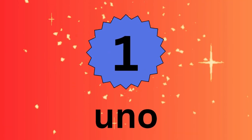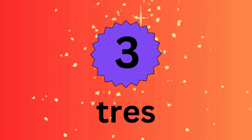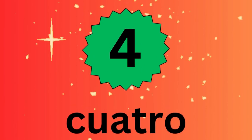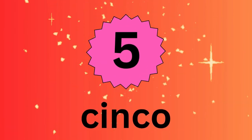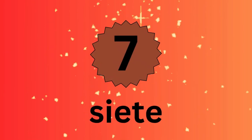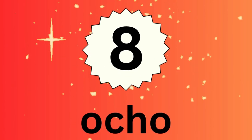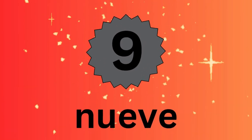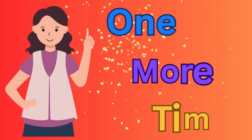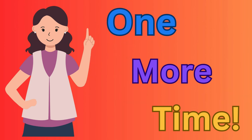Uno, dos, tres, cuatro, cinco, seis, siete, ocho, nueve, diez. Great job! Now we're gonna try this one more time. Are you ready?